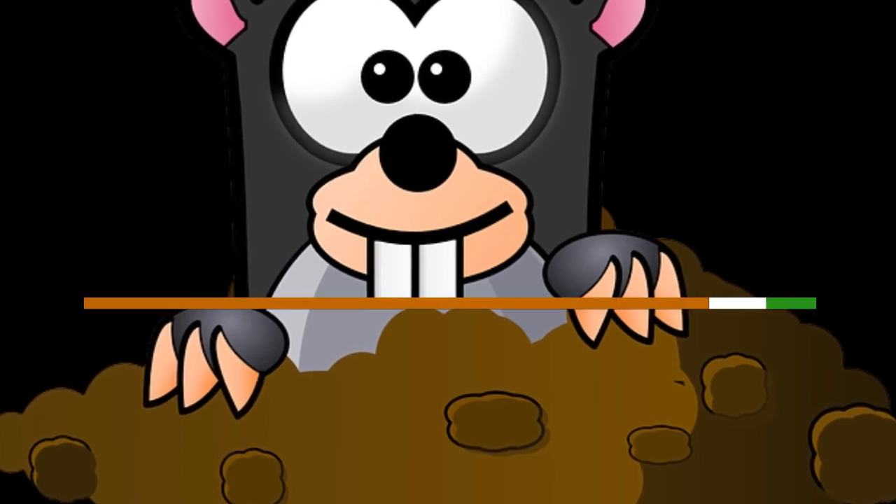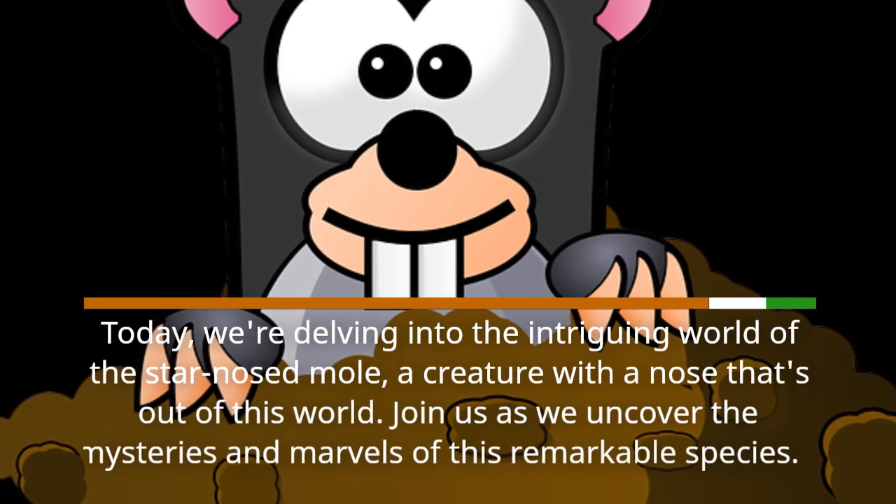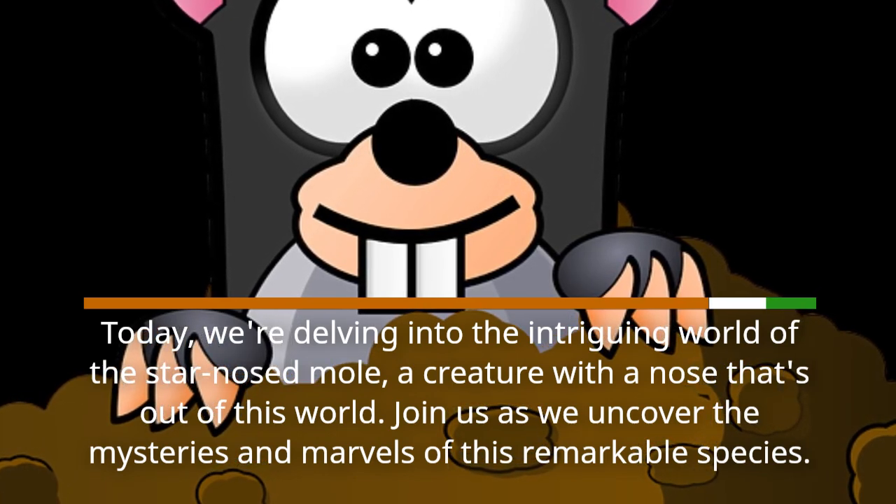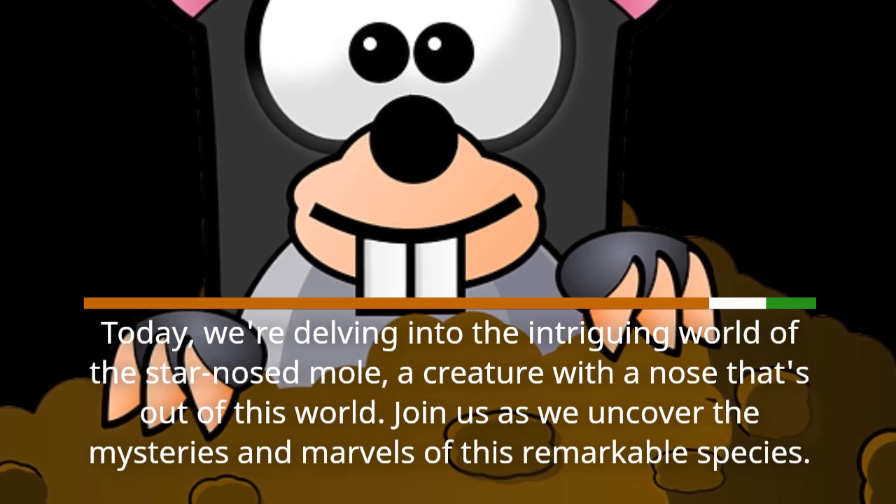Today, we are delving into the intriguing world of the Star-Nosed Mole, a creature with a nose that's out of this world. Join us as we uncover the mysteries and marvels of this remarkable species.